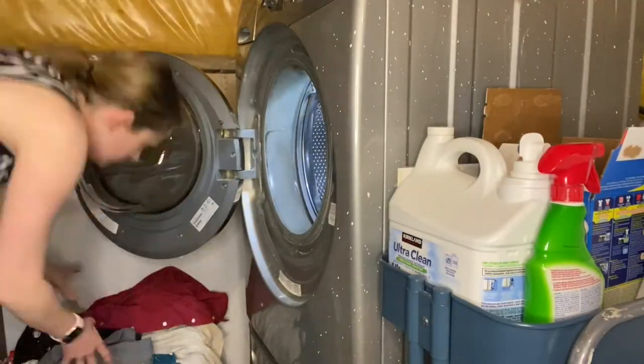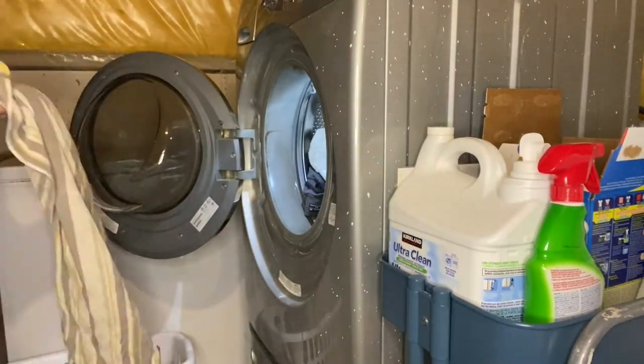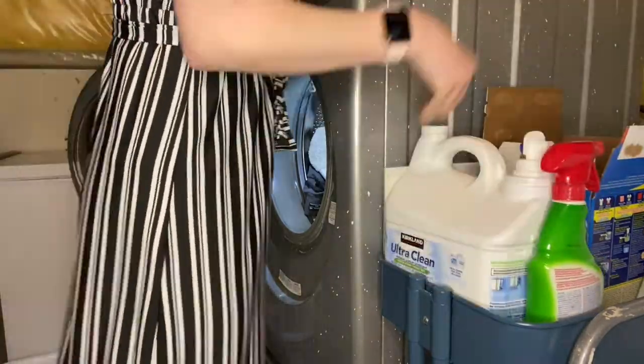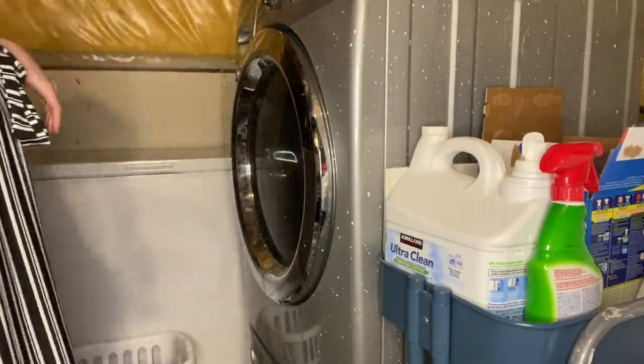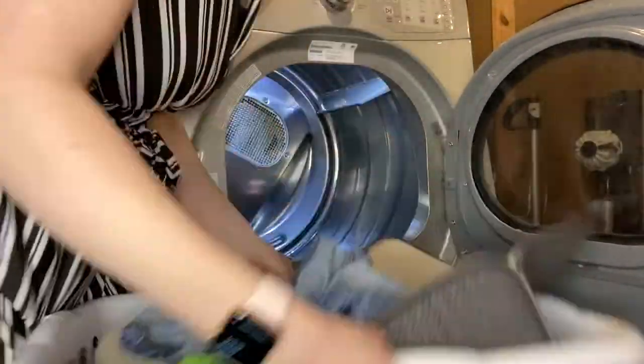Then it's time to do the laundry. Go ahead and get everything put in and get it washed. Once it's washed, it gets moved into the dryer, and then I'm done for the day.